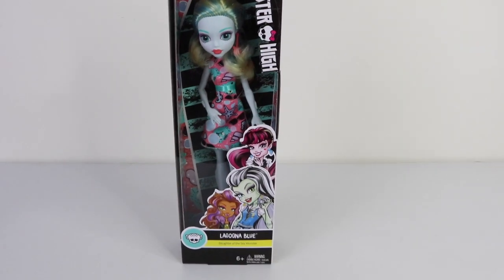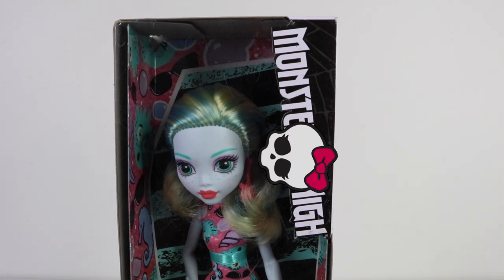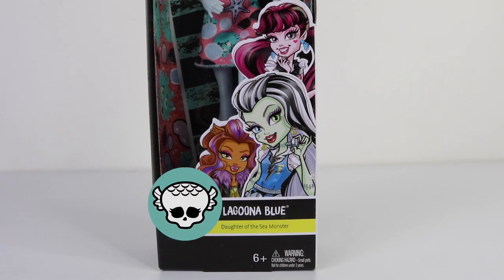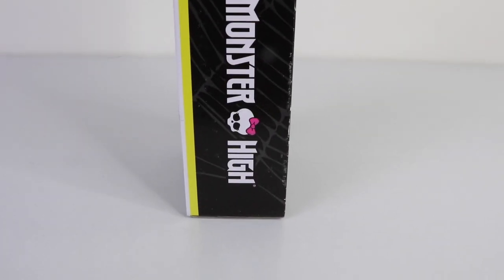Here is the box that she comes packaged in, which is the slimline packaging. There in the top right hand corner we have the new look Monster High logo, with a little Skelet there in the middle. At the bottom we have the other ghouls available in the line, which include Draculaura, Frankenstein and Claudine Wolf. And just under that we have Laguna's Skelet. On the side we have a fish scale heart, as well as a seahorse, and also the Monster High logo.